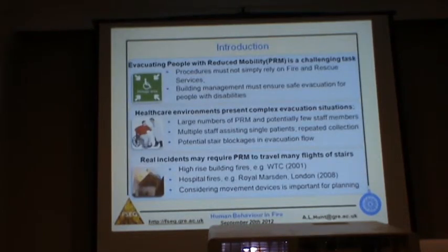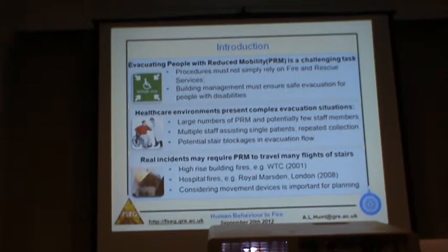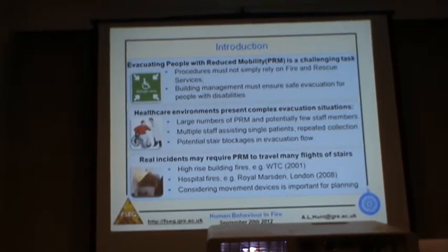Evacuating people with reduced mobility is a challenging task which takes careful planning and consideration. In the UK, the 2006 Regulatory Reform Order emphasises that it is the building management's responsibility to ensure that every building occupant can evacuate safely. So it's not acceptable to simply rely on fire and safety services. This means that in-house emergency procedures must cater for people with disabilities, and this also applies to buildings with a very high proportion of non-ambulant people, such as care homes and hospitals.